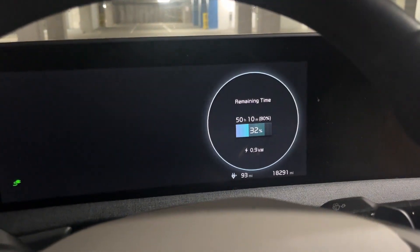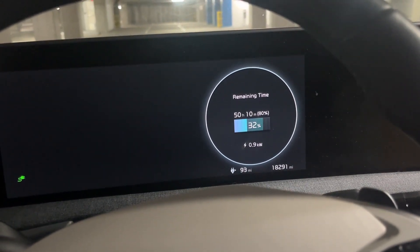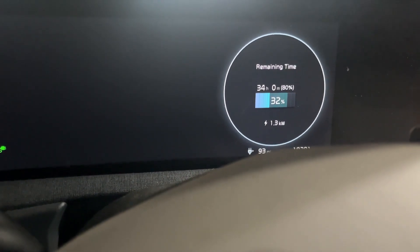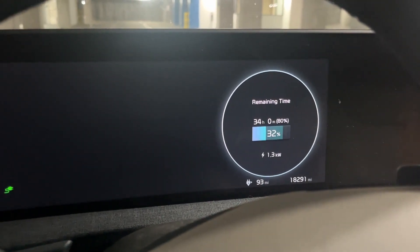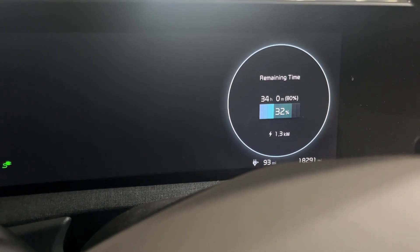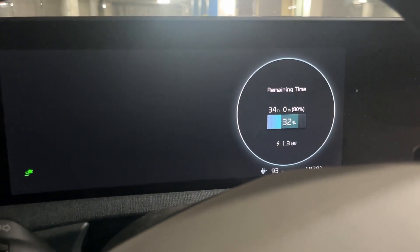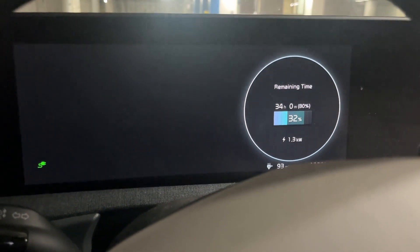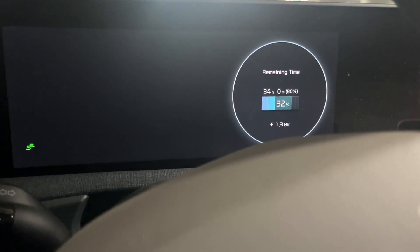It's showing 0.9 kilowatts, so I need to adjust the charging amperage. I changed the amperage from 8 amps to 12 amps and now I'm getting 1.3 kilowatts — that's the safe kilowatt to get charged. So if you charge it for 15 hours, you probably get close to 20 kilowatts, which is pretty good.